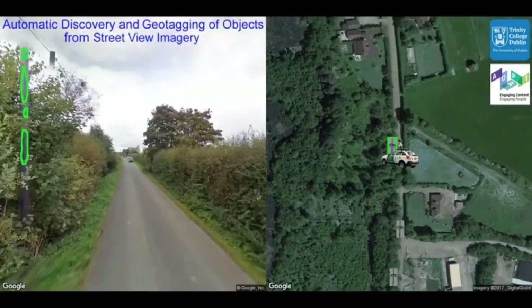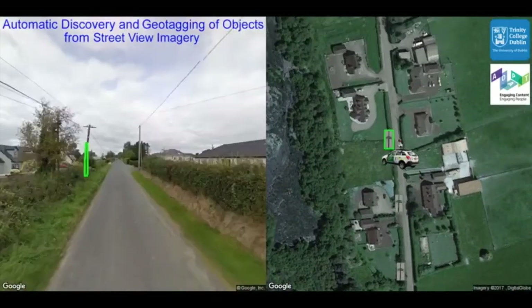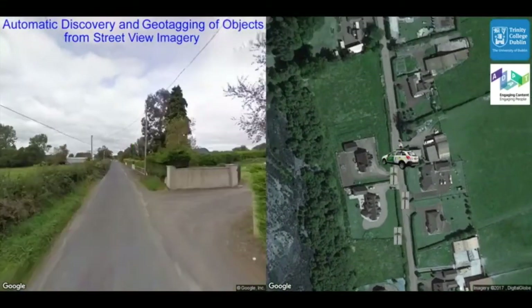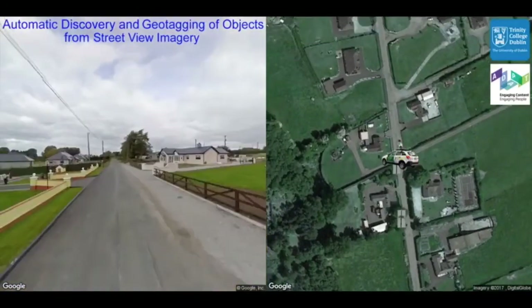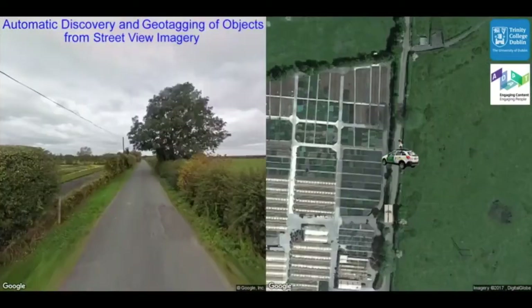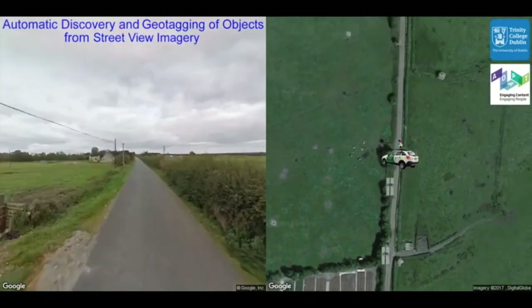In the end, we had 97% recall and 95% precision rates to 2 meters GPS accuracy. The solution is scalable and can use any street level imagery and can be retrained to discover any type of stationary roadside assets.